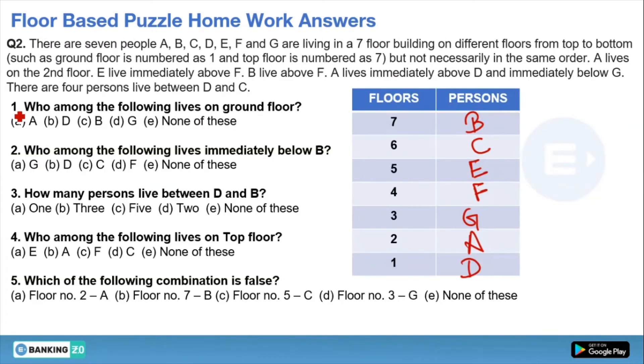Now let's solve the questions. Question 1: Who lives on the ground floor? D is on floor 1, so the answer is option B. Question 2: Who lives immediately below B? Just below B on floor 6, C is living — option C. Question 3: How many persons live between D and B? Counting from floor 1 to floor 7, there are 5 persons — option C. Question 4: Who lives on the top floor? B lives there, but if B isn't in the options, we mark 'none of these.' Question 5: Which combination is false? Floor 2-A is true; Floor 7-B is true; Floor 5-C is false because C is on floor 6; Floor 3-G is true. So the correct answer is option C.